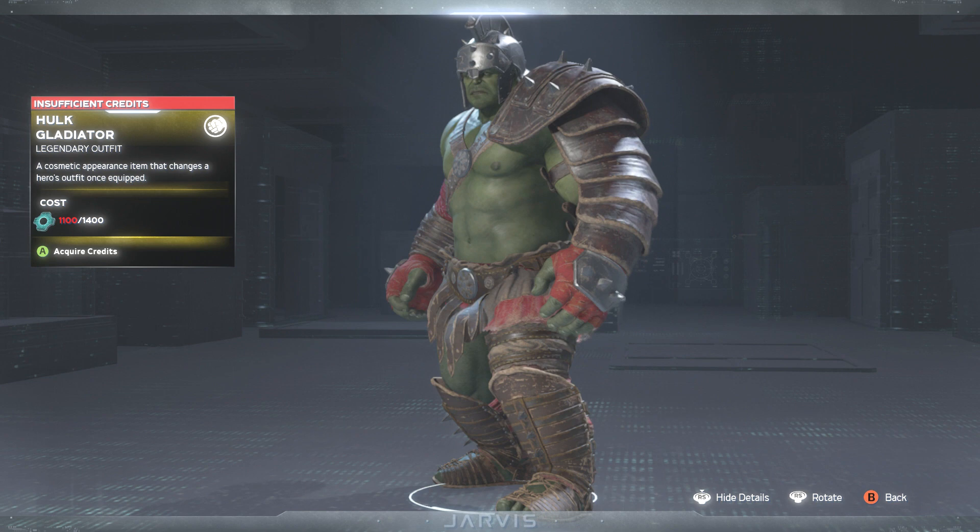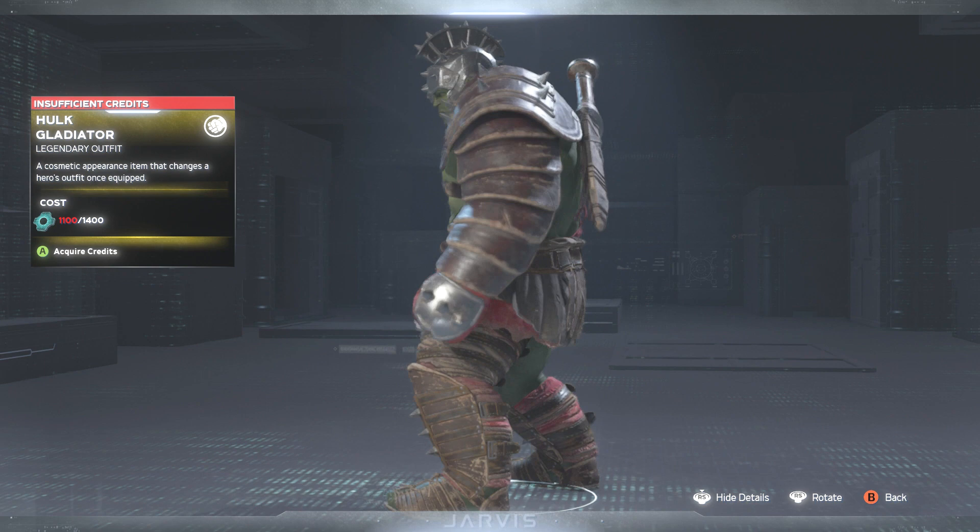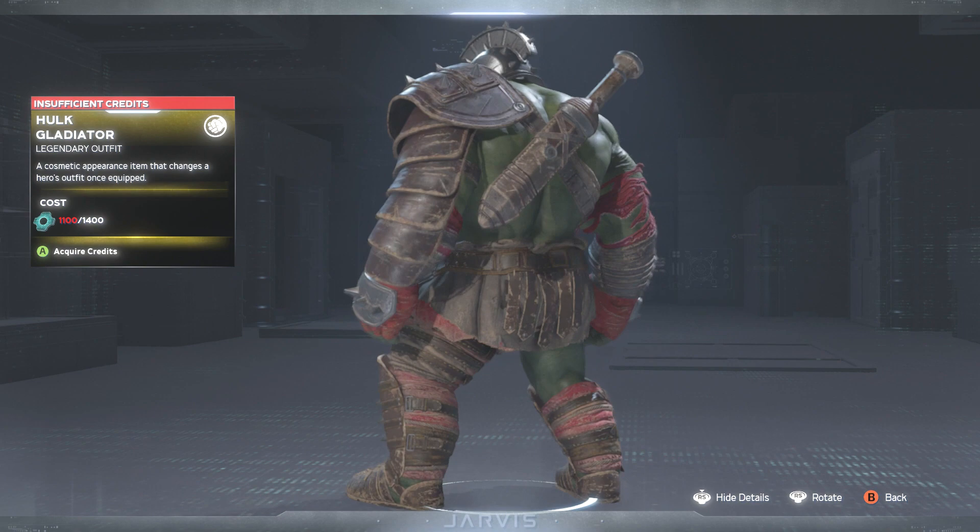First off we have the Hulk Gladiator skin. As you can see, we have seen this one before — we got Hulk out here looking like a boss. It has been a minute since we've seen this one again, so it's good seeing it.